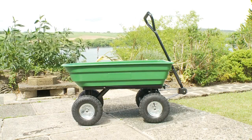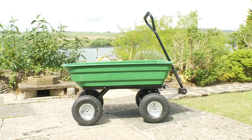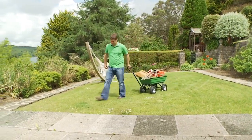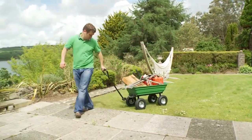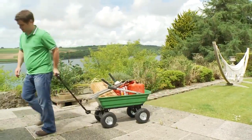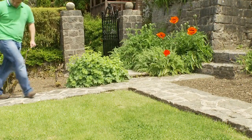The new Garden Gear Trolley from Clifford James makes working in the garden or around the house an absolute breeze. Weighing in at just 18 kilograms, this super strong trolley has a staggering carrying capacity of 400 kilos and a volume capacity of 125 litres,